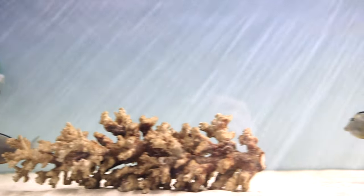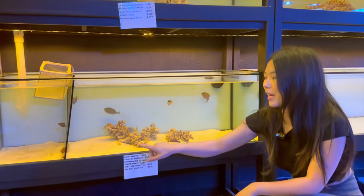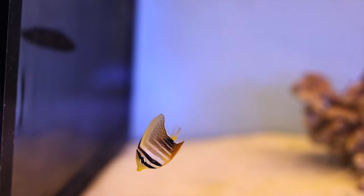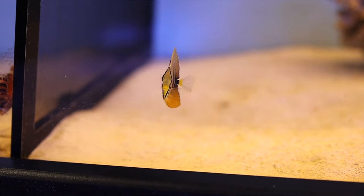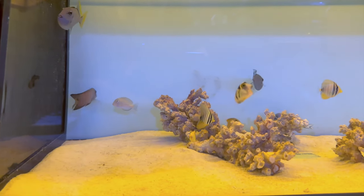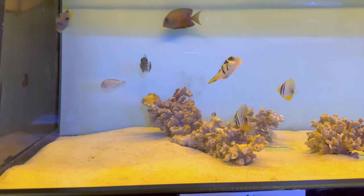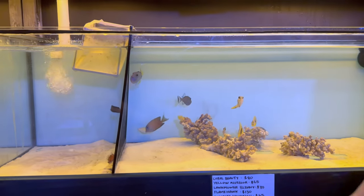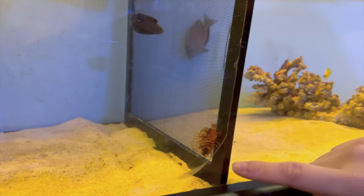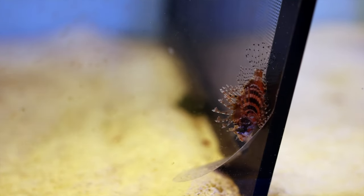There are some very cute baby fish — baby Desjardinis sailfin tangs and a captive bred lemon peel angel, which is very rare. That lemon peel is super small — about the size of a 10 cent coin, the smallest fish in its tank. There's also a super small dwarf lionfish — when grown up it won't be massive, currently about the size of the end of Parker's thumb.